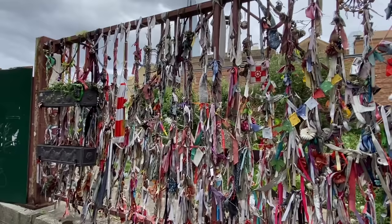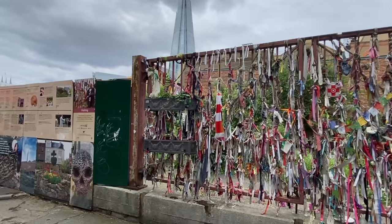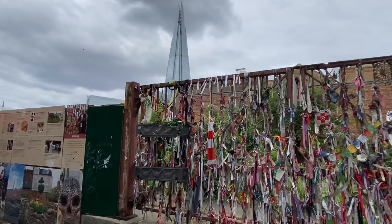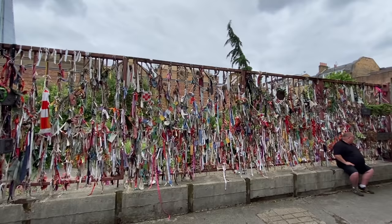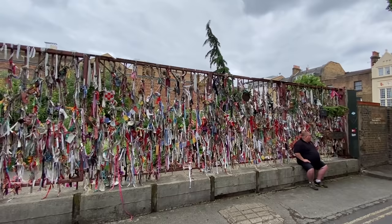A little bit off the tourist track, not something that people are too familiar with, but the history of the Winchester Geese — the ladies of the night under the ward of the Bishop of Winchester — framed there in the background by the Shard. Make sure you come here to pay your respects. You can tie a little ribbon there on the wall as well. I seem to have stumbled upon a film crew here as well. May they rest in peace.